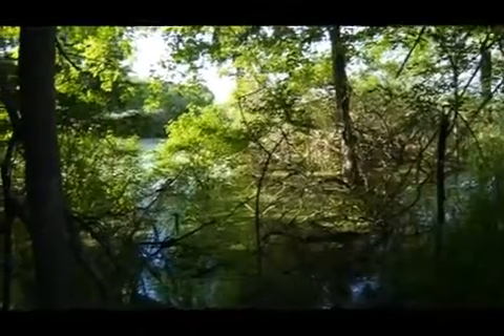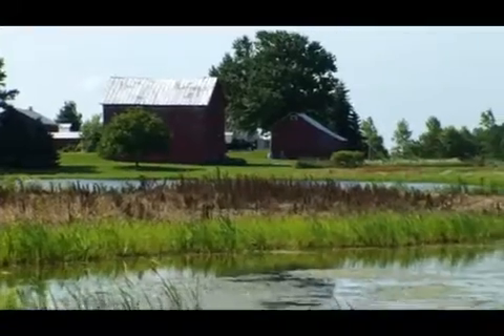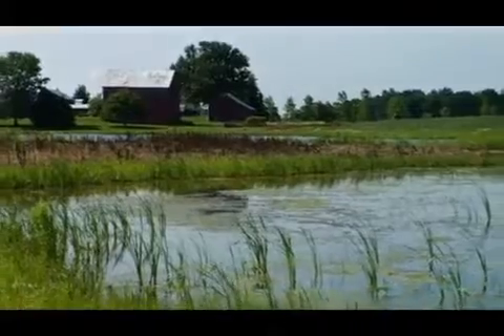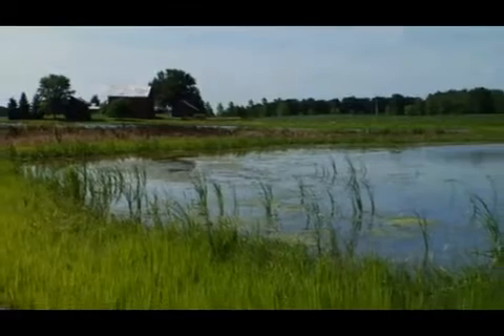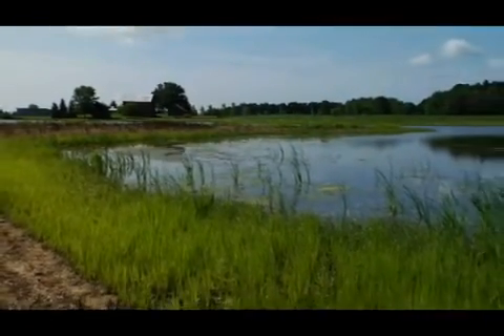A lot of people think wetlands are wet all the time, year round. They think of a marsh or a swamp, but a wetland can also be an area that dries up for a good part of the year. It can be an area that never has water on the surface. When we look at a wetland we're looking at three characteristics: we have the water, we have the soil that's been affected by the water, and then we have plants that have also been affected by the water. We're looking at plants that grow with their feet wet — plants that are adapted to growing in those wet conditions.